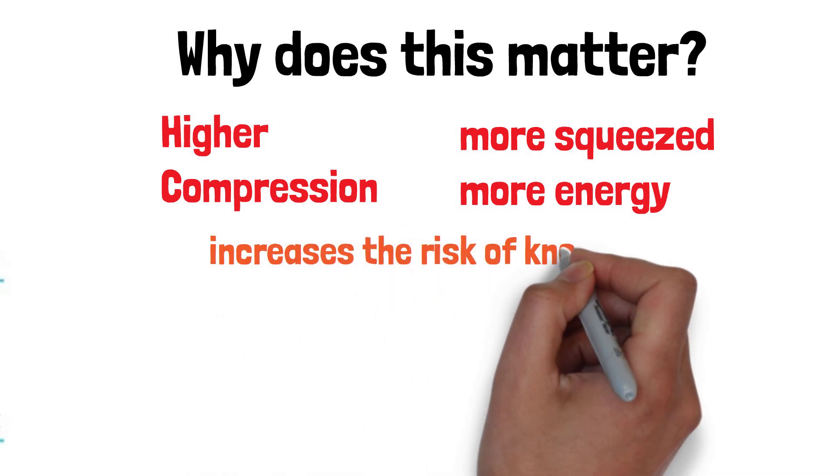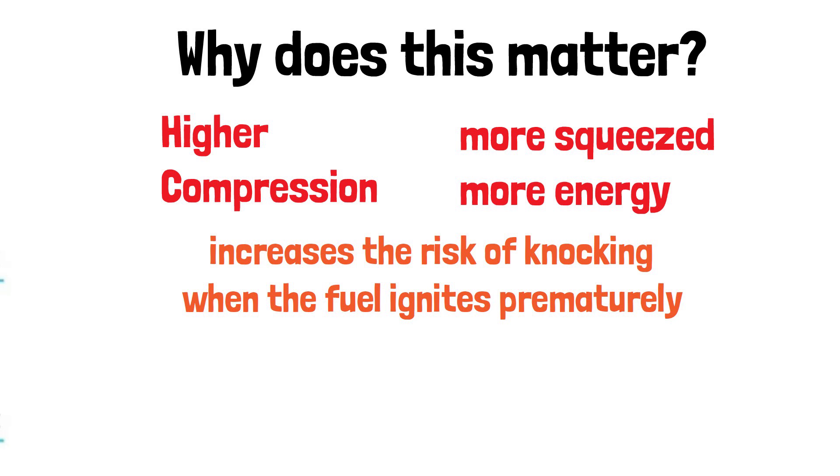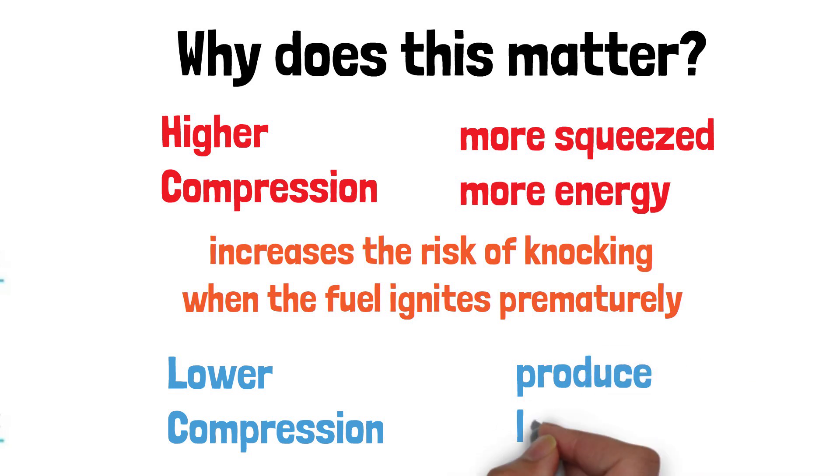However, it also increases the risk of knocking, when the fuel ignites prematurely, causing engine damage. On the other hand, a lower compression ratio might be safer but tends to produce less power. So car manufacturers balance this ratio to get the best performance without sacrificing engine durability.